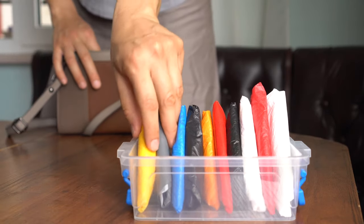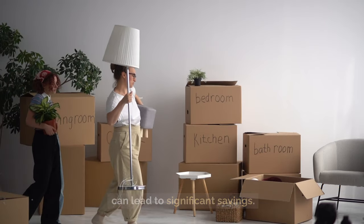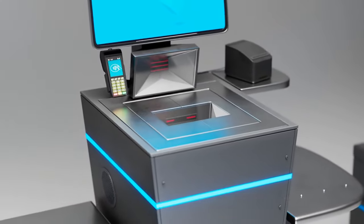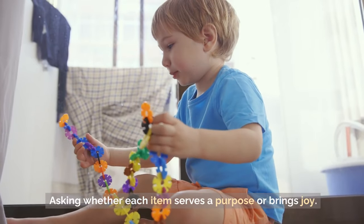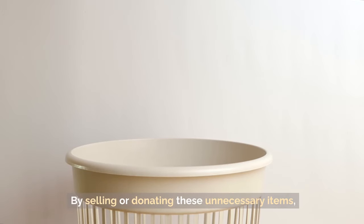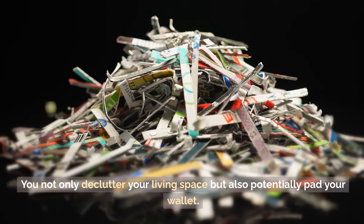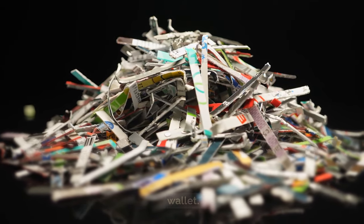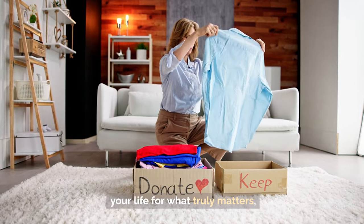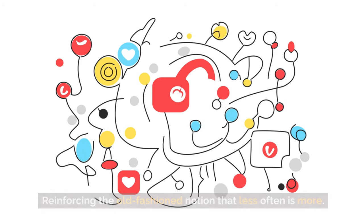Tip 33: Don't keep things you don't need. In a world cluttered with possessions, adopting the mantra of minimalism can lead to significant savings. Challenge yourself to evaluate your belongings critically, asking whether each item serves a purpose or brings joy. If not, it might be time to say goodbye. By selling or donating these unnecessary items, you not only declutter your living space but also potentially pad your wallet, reinforcing the old-fashioned notion that less is more.